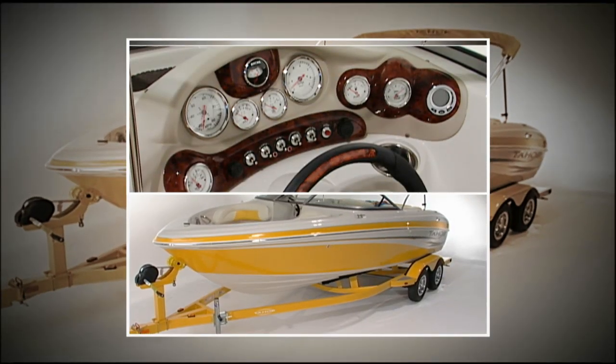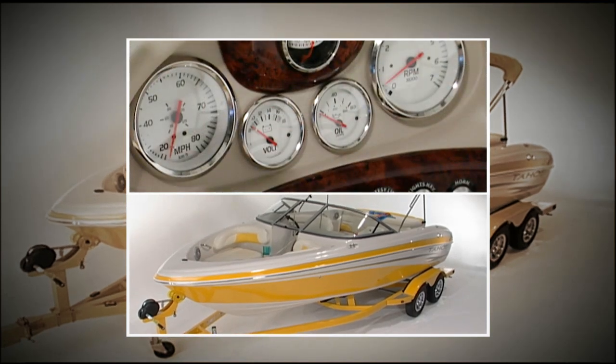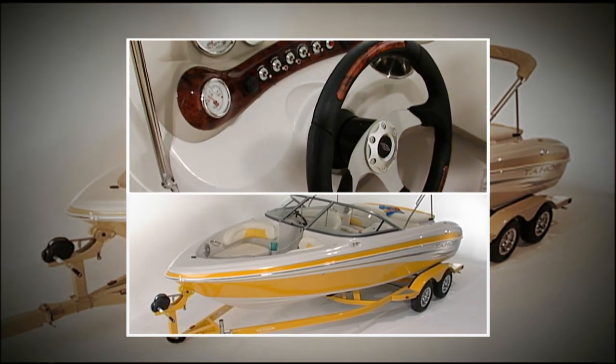The driver's console is fitted with a full complement of gauges, a flush-mounted compass, a Lowrance Digital Depth Finder, and a great-looking sport steering wheel.